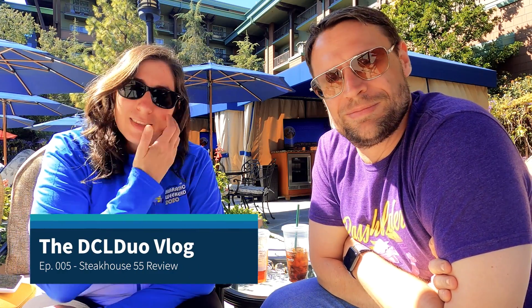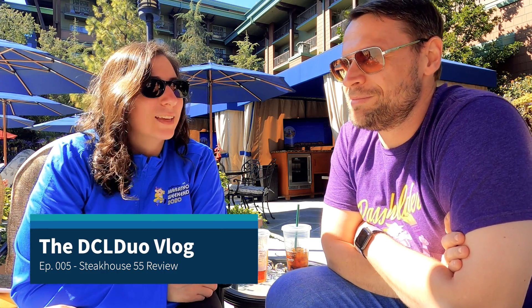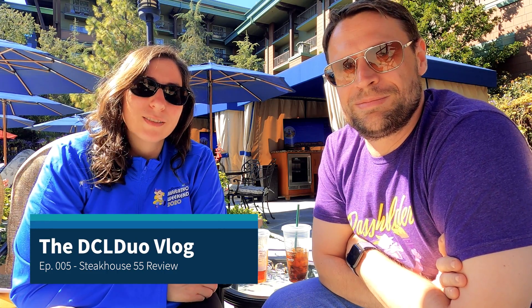Welcome back to the DCL Duo vlog. We are here at the Grand Californian Hotel by the pool, and we're going to tell you about our dinner last night at Steakhouse 55 over at the Disneyland Hotel. Steakhouse 55 is the signature dining restaurant of the Disneyland Resort Hotel, located next to Goofy's Kitchen, across the pool from Trader Sam's.